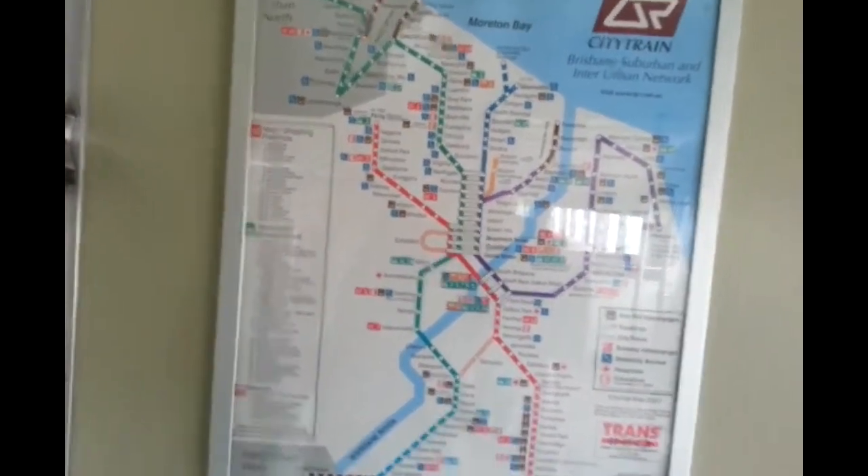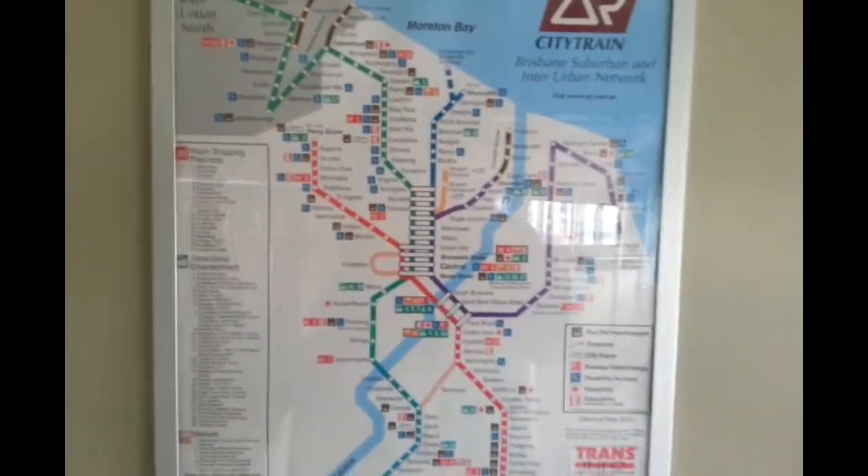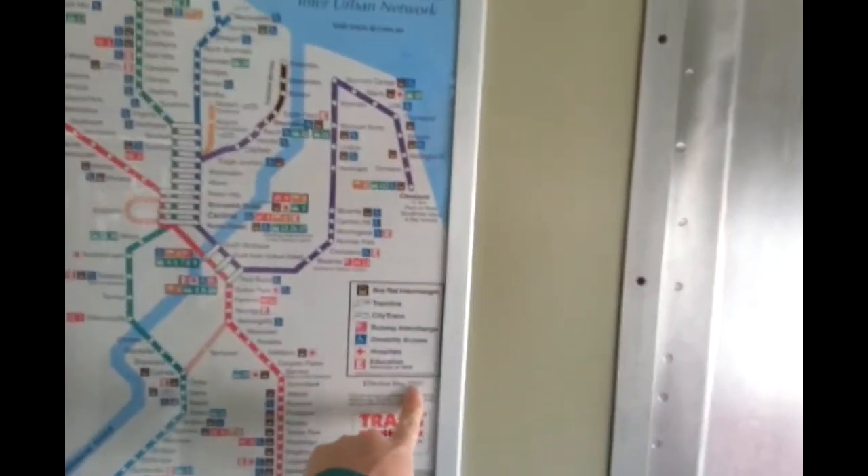I'm not too sure how old this map is. If I can find dates or something — nope, there's nothing there. Oh, hang on — May 2001.